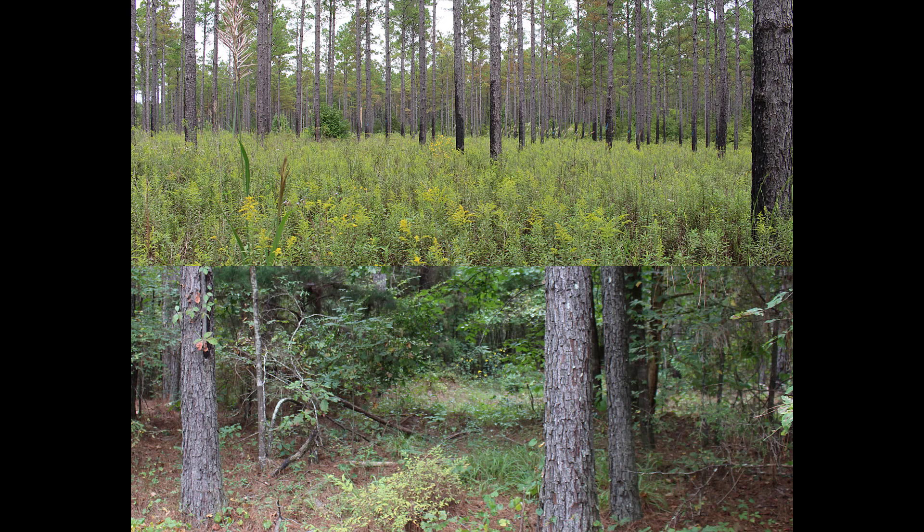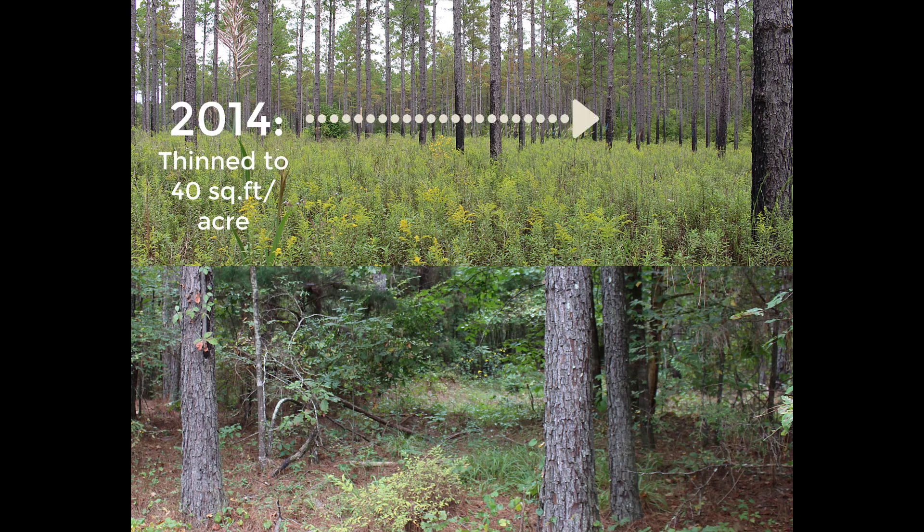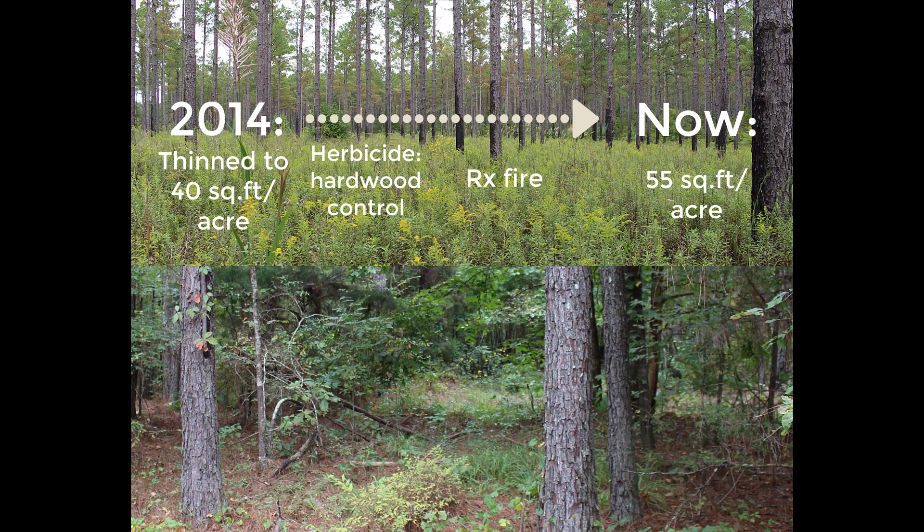The stand in the top photo was thinned to a basal area of 40 square feet per acre in 2014 and has since grown to about 55 square feet per acre. After the thinning, we controlled the mid-story hardwoods with an herbicide application of imazapyr. We've since treated it with prescribed fire to increase the food and cover value for a diversity of wildlife species, including white-tailed deer.